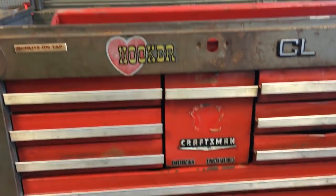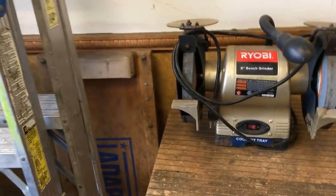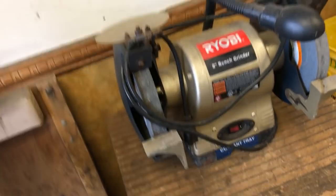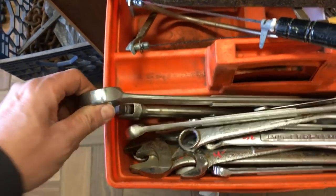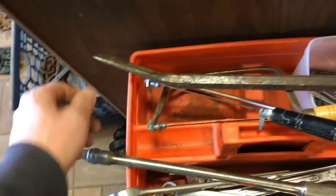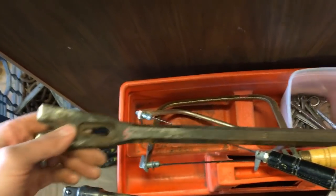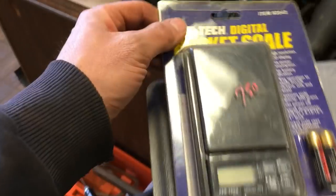Feel free to read everything on this toolbox — it might interest you. $55 on the bottom box, $50 on the top. We have a Ryobi eight-inch bench grinder — I just got it the other day and forgot to put a price on it. More Craftsman wrenches — I think most of these are standard sizes. There are breaker bars in here. This one is $6.50. Coping saws at $1.50.